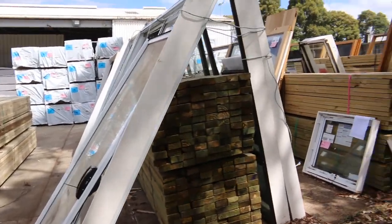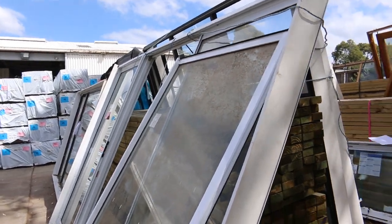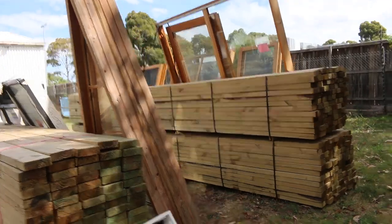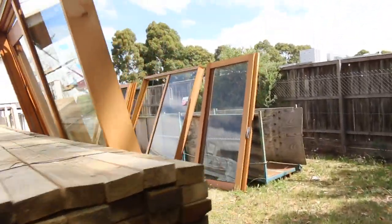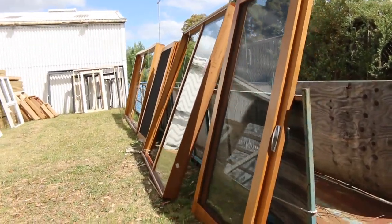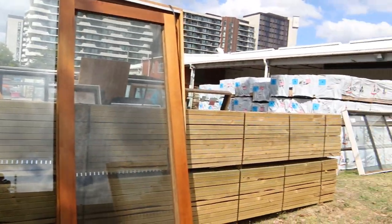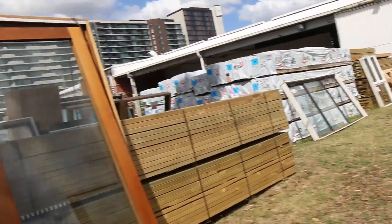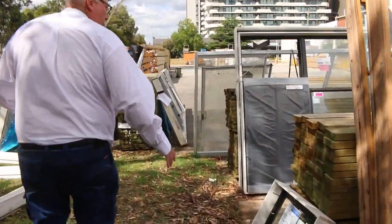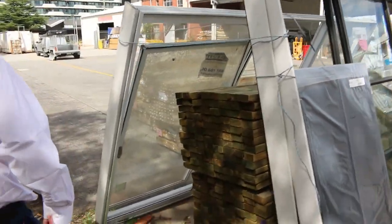There are a couple of absolute massive ones. There are sliding door units — a nice big aluminium one. We've got a few timber ones over the back as well, and a lot of little toilet, bathroom, and laundry windows. Great variety — a couple of triangle windows too, and some beautiful big timber sliding door units. It's all just to clear, all unreserved. Make sure you're here early — 10 o'clock it all kicks off.